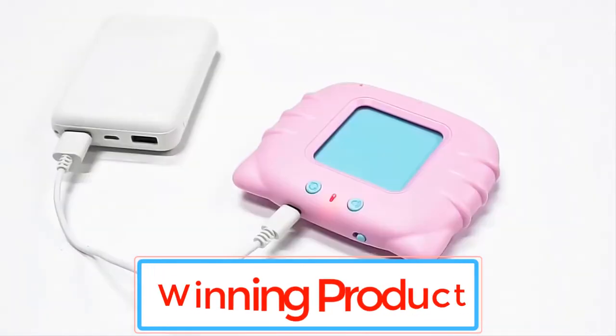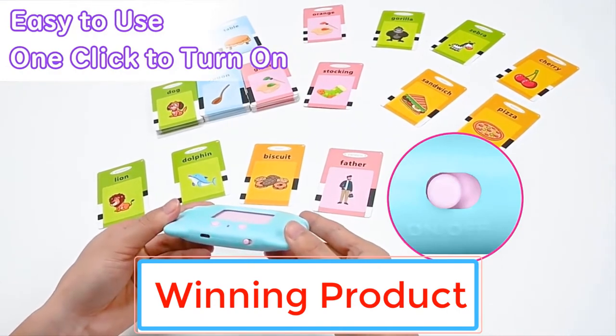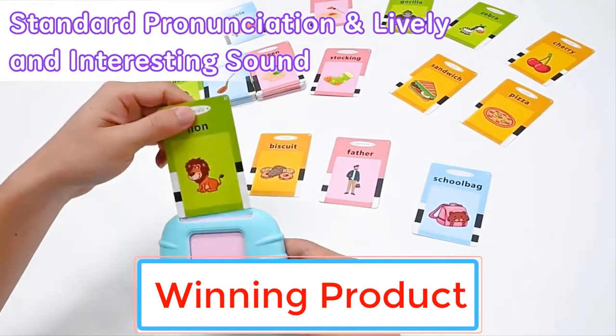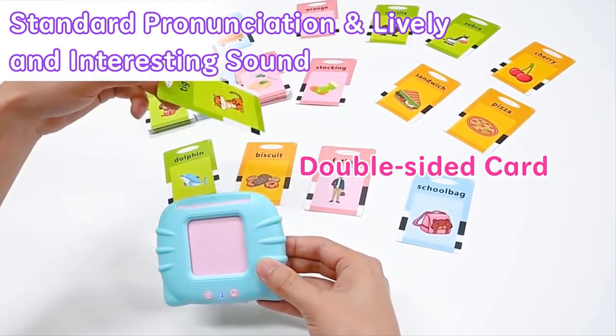Hello everyone and welcome back to the winning product channel. If you're looking for some hot, new, and winning products just tune in, because today I'm going to show you our top 3 products in the winning product. Let's get it started.